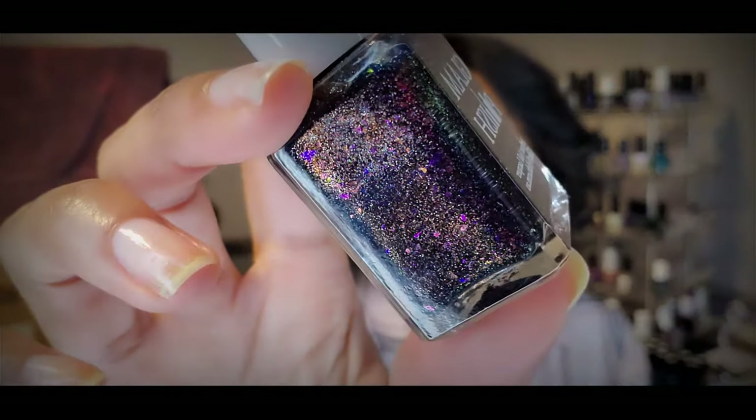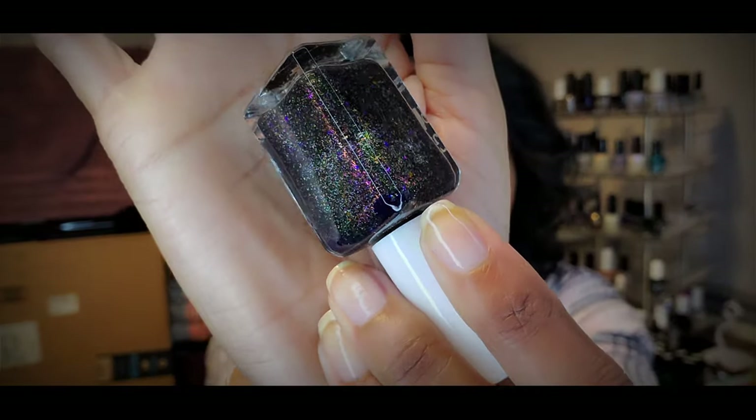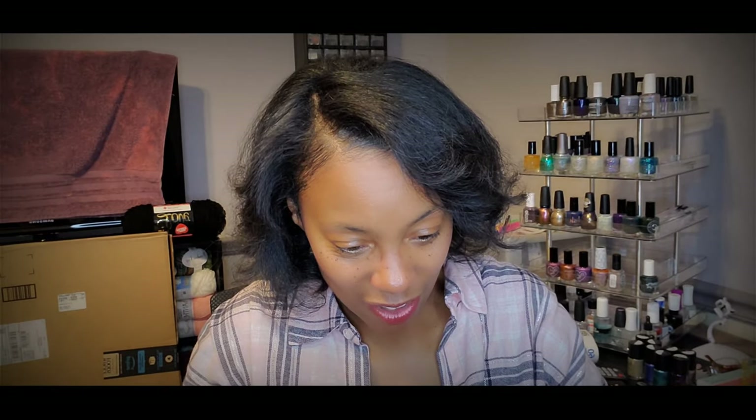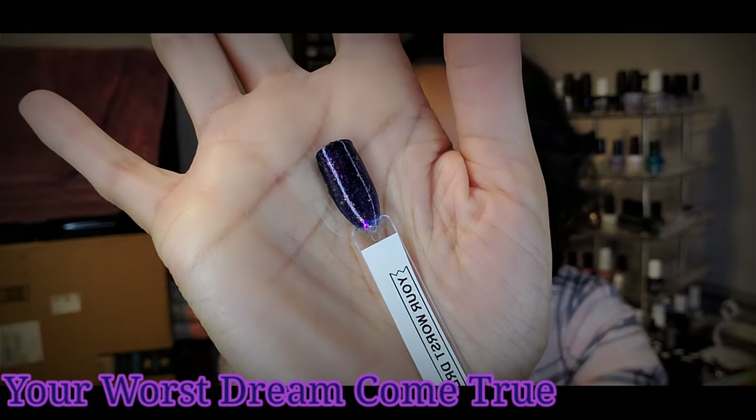I also got Your Worst Dream Come True. This one looks like it's in a navy blue base again with the glitter goodness. This one looks like it's more glitters than flakies — it's got a lot of glitters, but also some shifty shimmer going on there, like green and purple. You can kind of see the green and purple shifting. Here it is on the swatch stick. In the bottle it looks like navy, but on the swatch stick it looks more purple — very dark purple leaning blue, navy-ish. That's the best description I can give you guys.